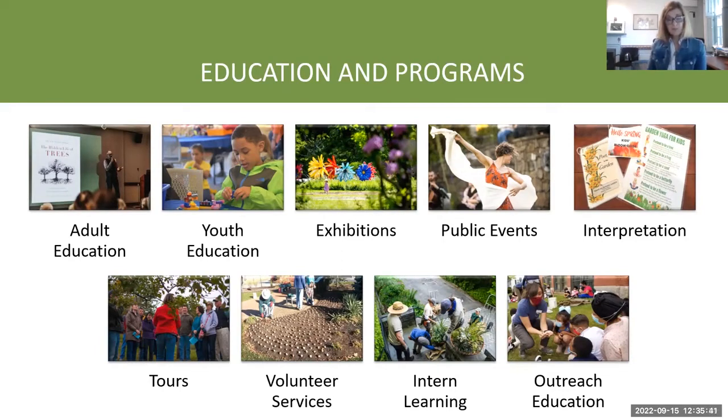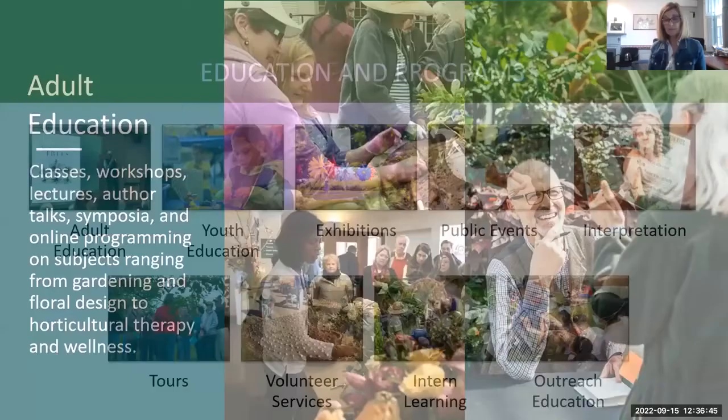We have art exhibitions — you're looking at these wonderful flowers made of recycled grocery bags. It's a bit funny to have recycled grocery bag flowers at a place where we have real flowers, but it was the most visited place at the time. Exhibitions give people who are not familiar with botanic gardens an excuse to come see the art, and when they're here they discover so much more. We have many public events: Diwali celebration, pride celebration, beer gardens with live music every Thursday night in summer for members, summer concerts on our lawn, and webinars.